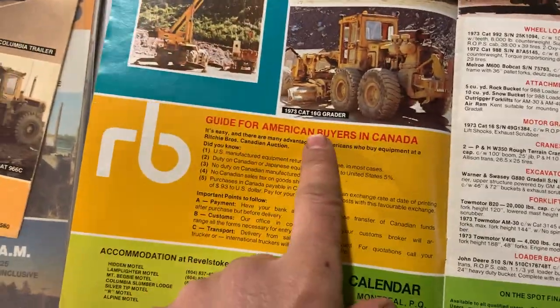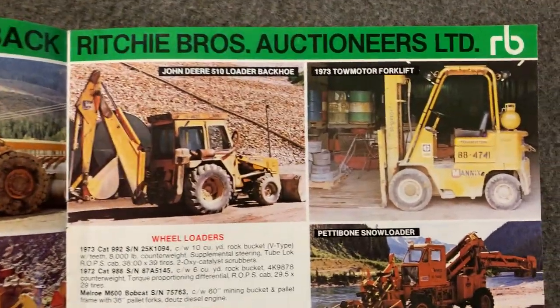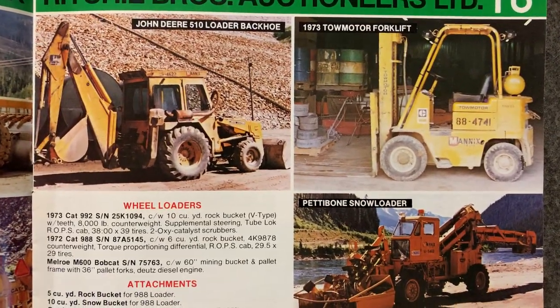Okay, guide for American buyers in Canada: wave a couple of your greenbacks and we'll grovel at your feet. Ours still aren't worth anything.